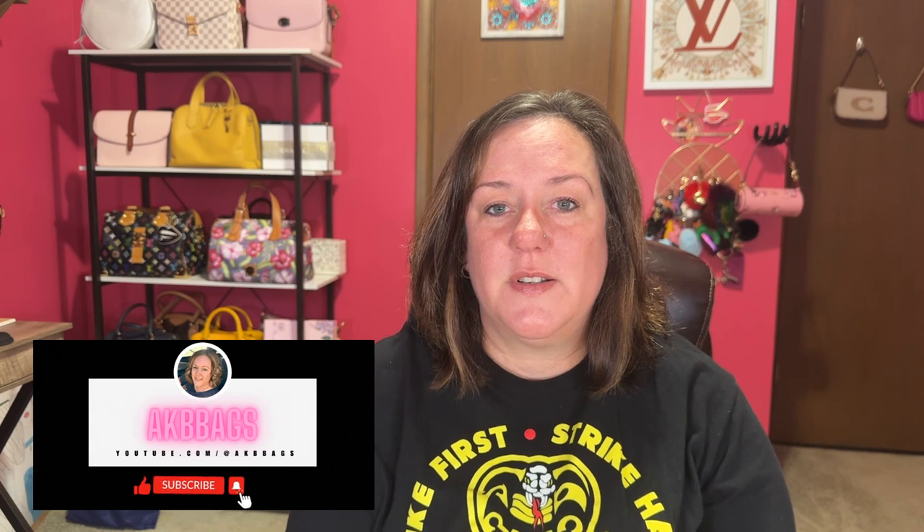I'm also on Twitter and Pinterest. My Instagram is mainly where I alert people of videos that I'm posting. Don't forget to share my channel, and thank you for all my new subscribers that have come aboard — I appreciate you. I want to say thank you again to Yoda for my commissioned piece. Until next time, I'll talk to you soon. Bye!